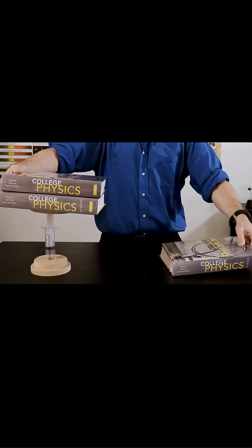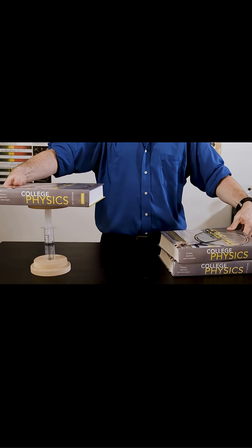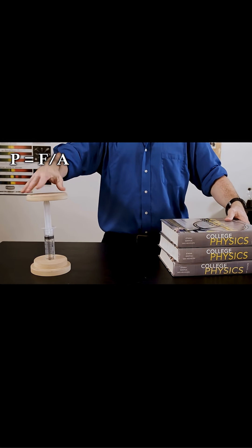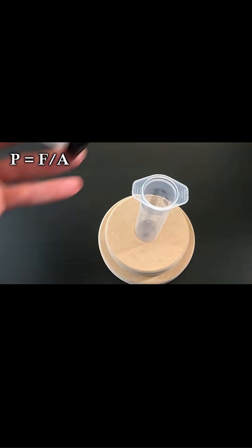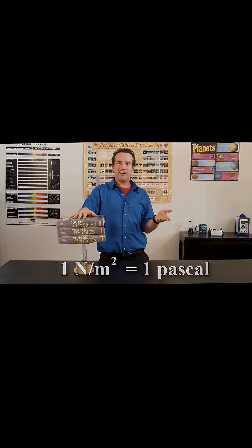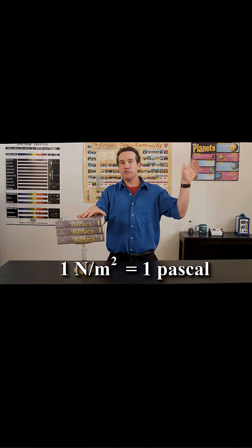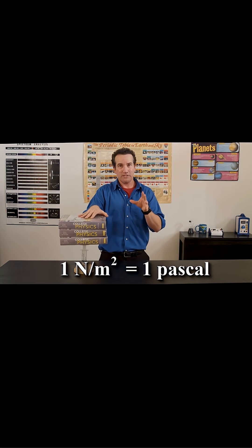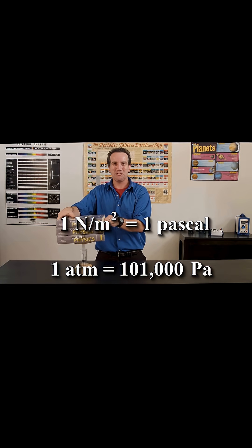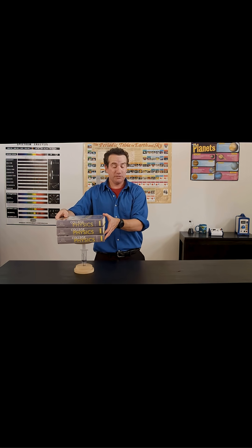Adding books to this Boyle's Law apparatus is simply a great way to become familiar with the formula for pressure as force over area. Each book applies about 20 newtons and the area is a constant .0004 meters squared. Both the pascal as a unit of pressure and the pressure of the atmosphere can be measured quickly by this experiment. It's about a hundred thousand newtons per meter squared, and that value is something that all students should probably know.